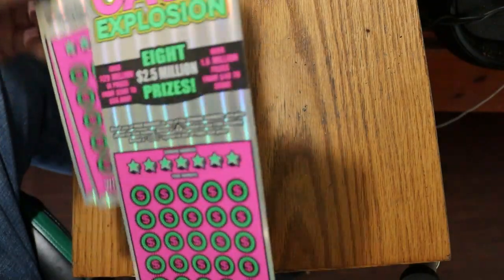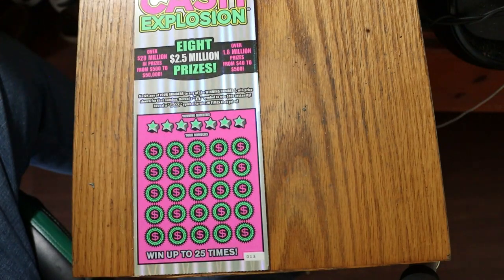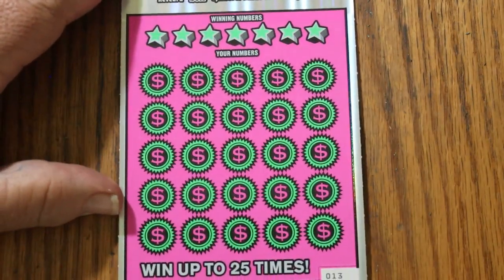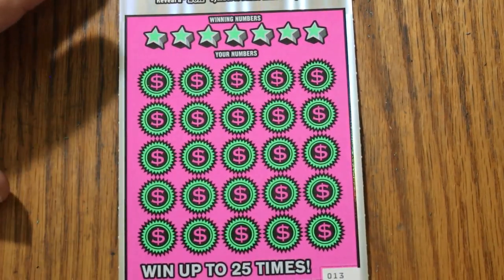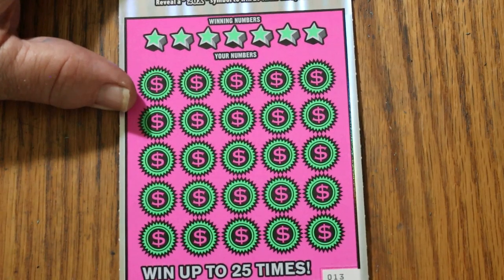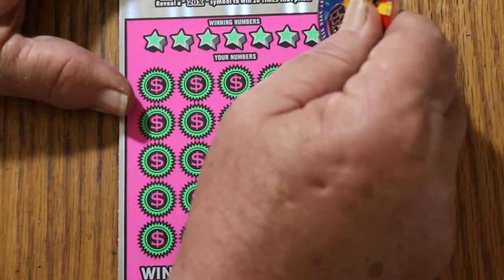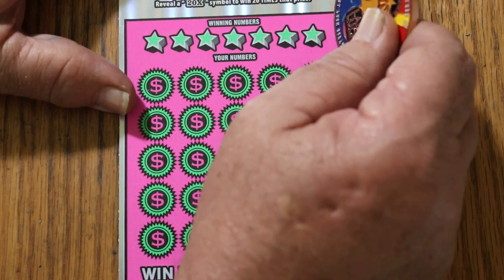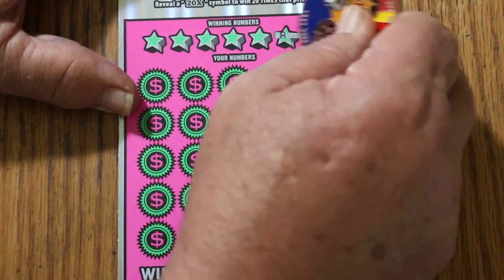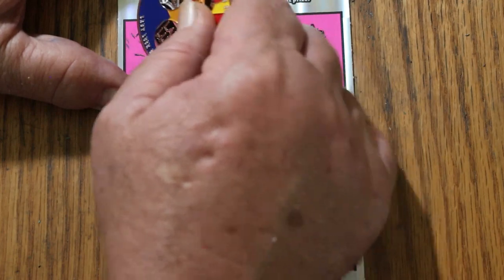We're going to start with ticket 13 and get cranked up right now. This is just a simple match-your-number game — no bonuses or any of those little things going on here. Find the money bag, win $100 instantly. Find the 20 times symbol, win 20 times a prize. Lately on this ticket it's probably going to be $1 under there, but it will surprise you from time to time. When this first came out, I found a 10 under there once for $200. I forgot how this scratched — a little bit tough.